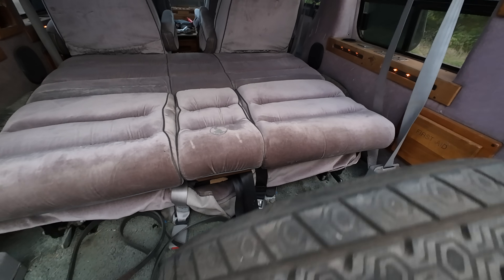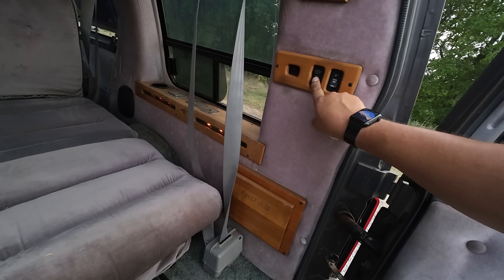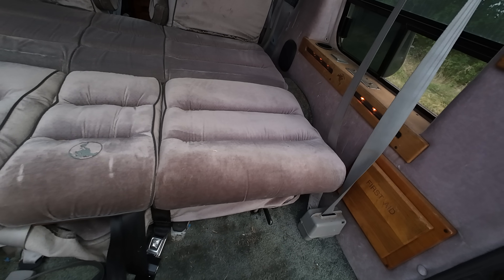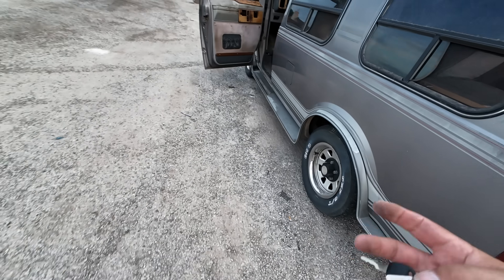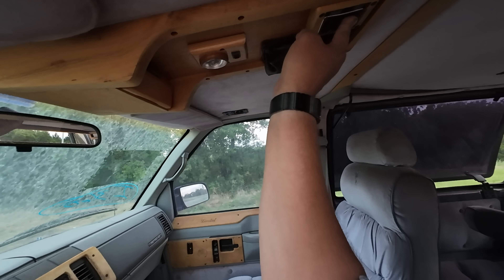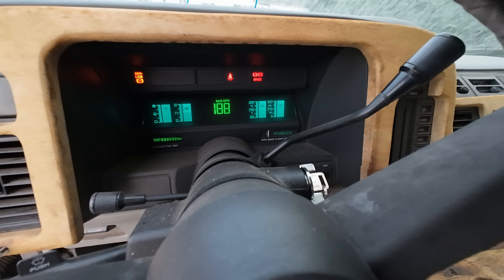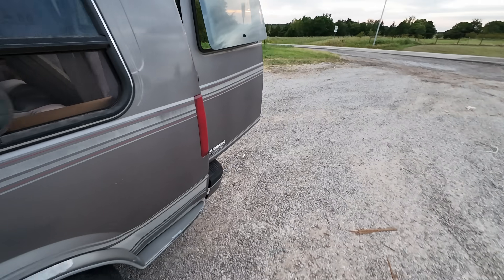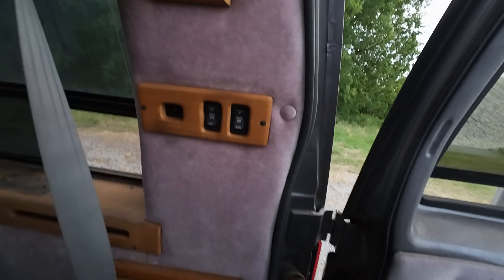We've got a spare tire and a first aid kit — no kidding! Let's see if the van starts back up. The battery's probably shot in this; they usually are. I probably should turn these lights off to save battery. It fired right back up! What a trooper — here I was thinking I'd spend $100 on a battery.